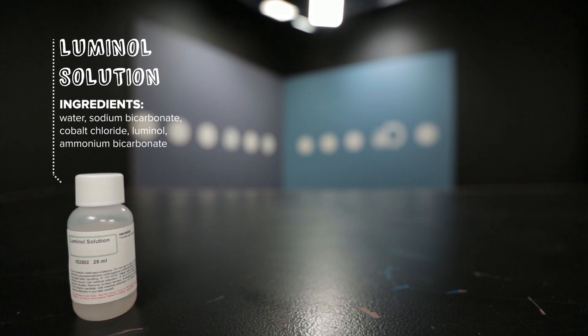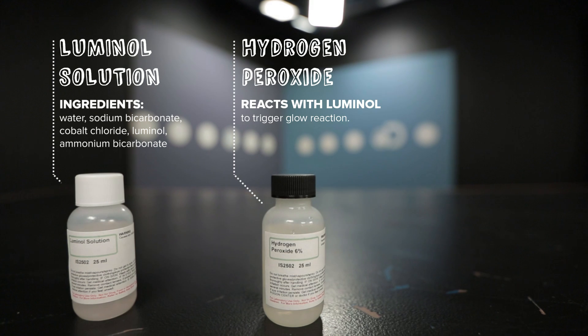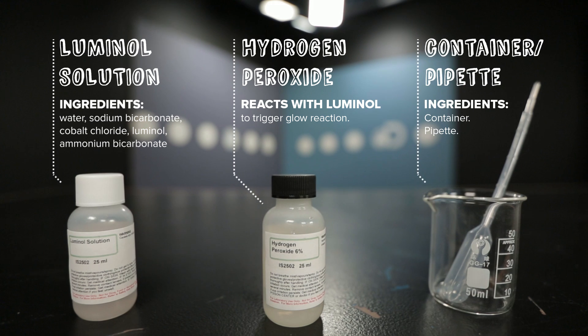Today we're going to show you how that works with an easy little experiment. All you need is a couple of different chemicals, a vial or two. What you'll need is a bottle of luminol solution, which is the compound they like to feature on TV, a bottle of hydrogen peroxide, which reacts with the luminol to create that awesome glow, and a container and pipettes to do all of your pouring.